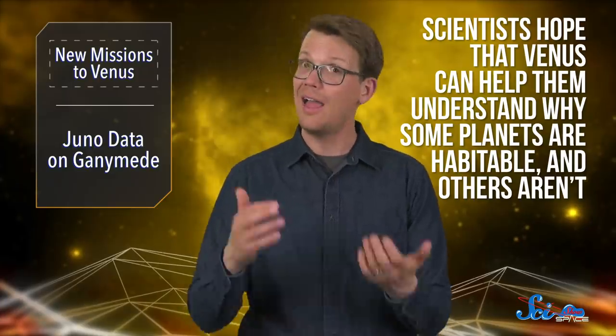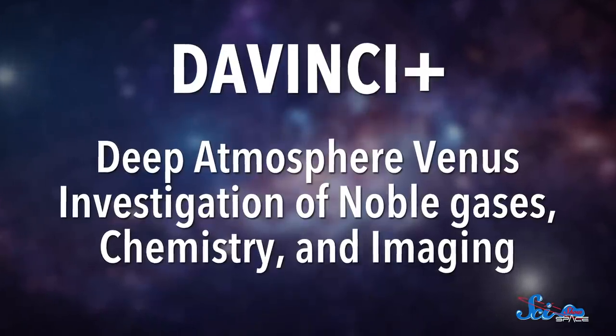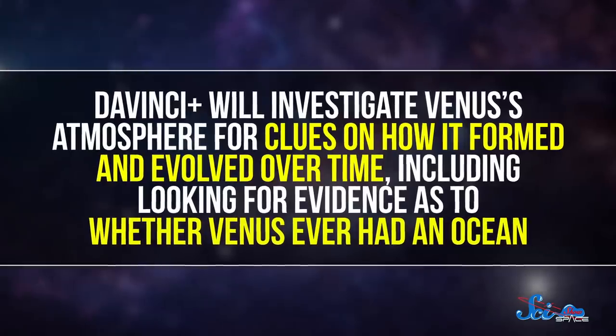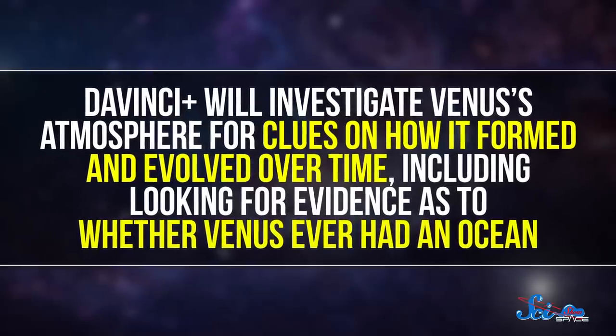But now, Venus is hot stuff once more, and scientists hope that it can help them understand why some planets are habitable, and others not so much. The first of the new missions is called Da Vinci Plus, short for the mouthful Deep Atmosphere Venus Investigation of Noble Gases, Chemistry, and Imaging. It will investigate Venus's atmosphere for clues on how it formed and evolved over time, including looking for evidence as to whether Venus ever had an ocean.